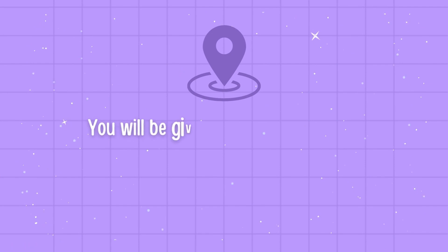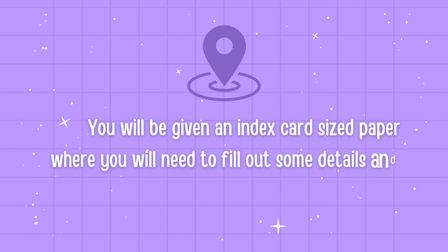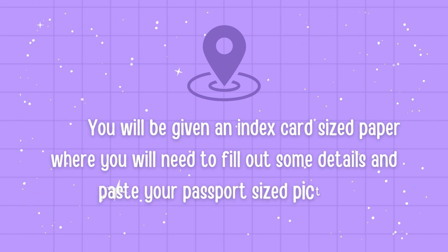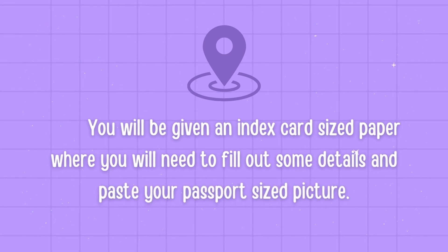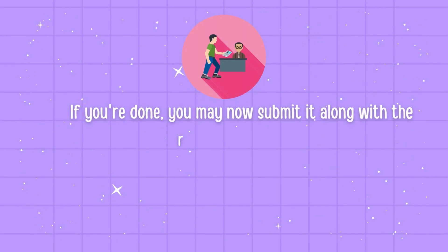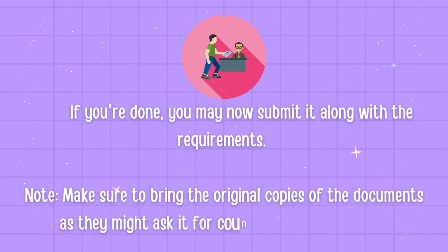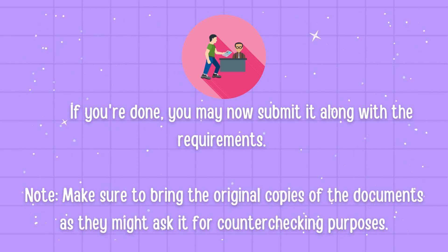When you go to PRC, look for the window for board exams. You will be given an index card sized paper where you will need to fill out some details and paste your passport sized picture. Once done, you may submit it along with the requirements. Note: make sure to bring the original copies of the documents as they might ask for them for counter-checking purposes.